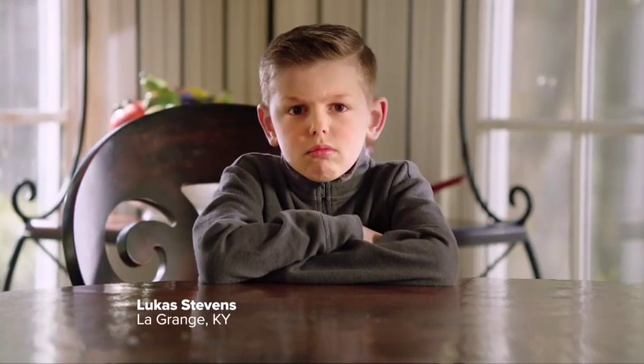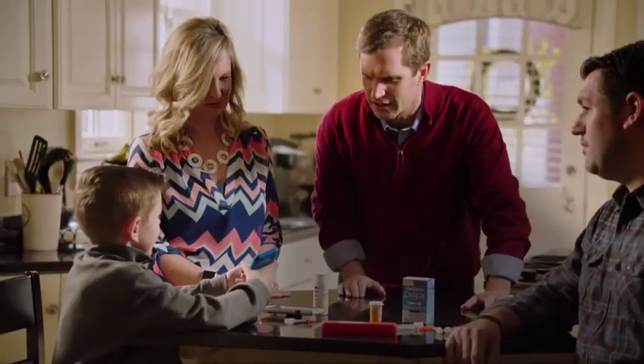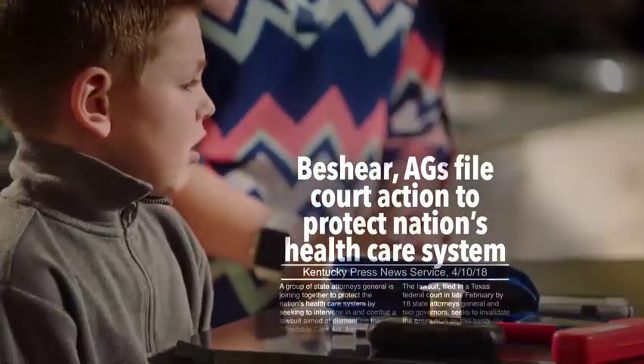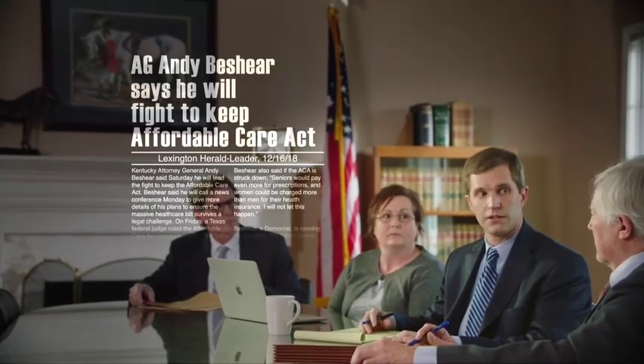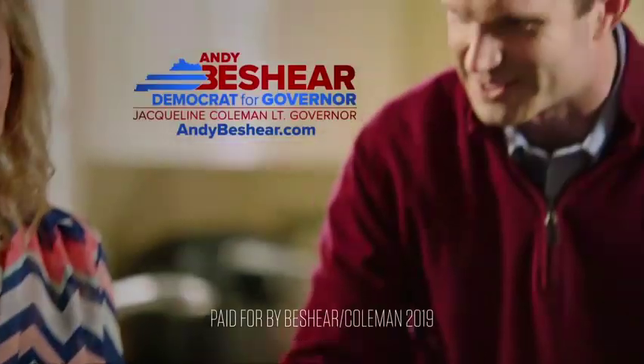Lucas has diabetes. Some politicians are trying to take away healthcare coverage for pre-existing conditions. That would hurt Lucas and nearly half of all Kentuckians. I'm Andy Beshear. I'm not going to let that happen. As Attorney General, I'm helping lead a national effort to protect coverage for pre-existing conditions, and I'll protect expanded Medicaid to provide access to affordable healthcare. Governor Bevin won't. I'll be a governor that fights for Kentucky families.